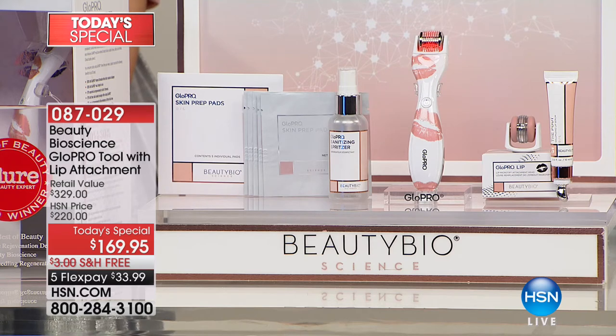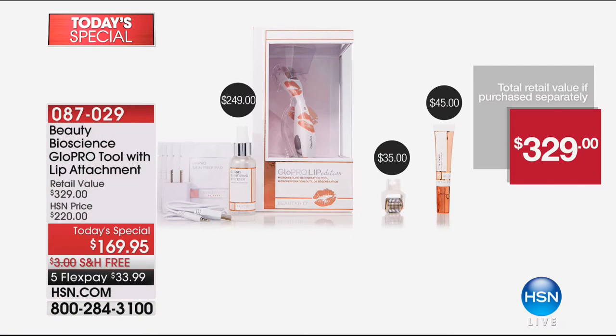We're giving you the brand new Glow Pro with the lip attachment, which will retail for $250. You would have to buy the pout serum with hyaluronic acid alone for $45 — we give it to you free. The facial tip is $35 — we give it to you free. So $329 worth of value, you're getting for $33.99. Elsewhere you'd get just the lip tip and the tool for $250.